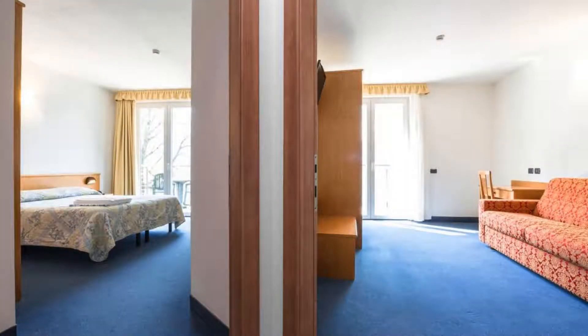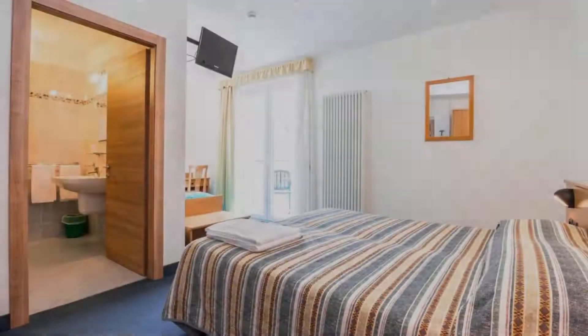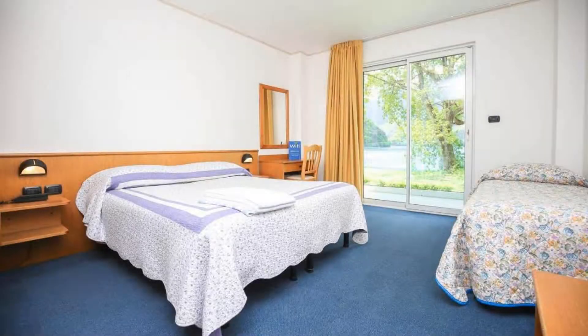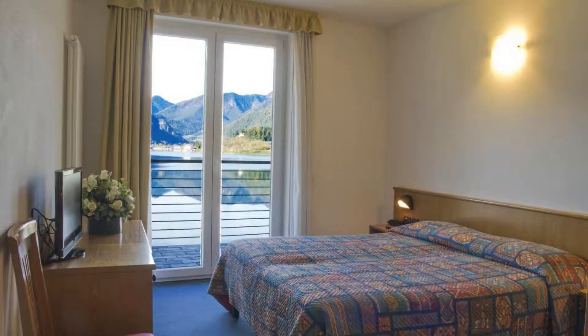There are 5 types of rooms available on booking.com. You can book online and enjoy it. The hotel accepts major credit cards and reserves the right to temporarily hold an amount prior to arrival. If you have already checked out from this hotel, please share your experience in the comment box.